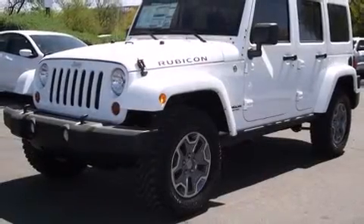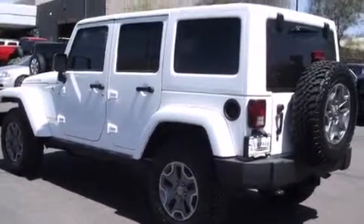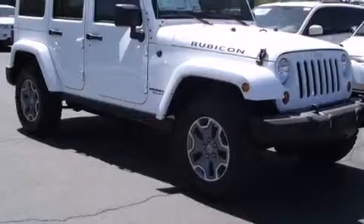Come test drive this 2013 Jeep Wrangler Unlimited. A 3.6-liter V6 engine pairs with a sophisticated five-speed automatic transmission, providing a smooth and predictable driving experience. Four-wheel drive allows you to go places you've only imagined.